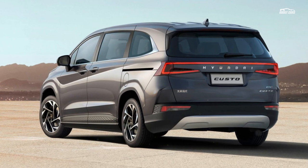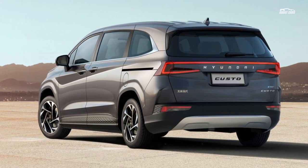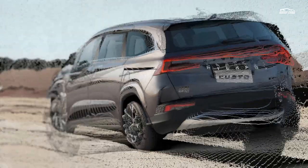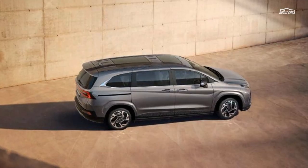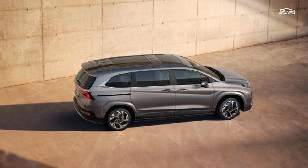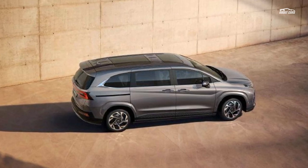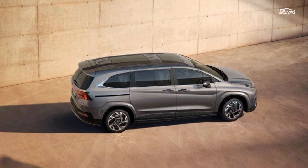Along the side of the minivan you will notice squared-off wheel arches and dramatic design lines running across the doors. Hyundai has continued its bold design choices across the rear of the Custo with LED taillights, an LED light bar, and a silver piece in the center of the bumper. There is also a subtle spoiler stretching out from the roof.